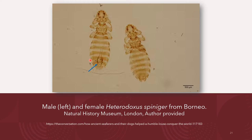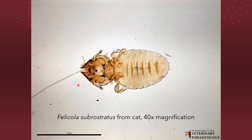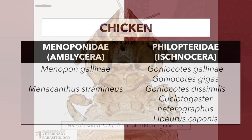We also have here a photograph of the male and female Heterodoxus spiniger from Borneo. Cats are infested by the cat-biting louse, Felicola subrostratus, under the family Trichodectidae of the group Ischnocera. This diagram shows Felicola subrostratus from cats at 40 times magnification, and a closer view at 100 times magnification. This louse is easily recognizable because the head is triangular in shape.